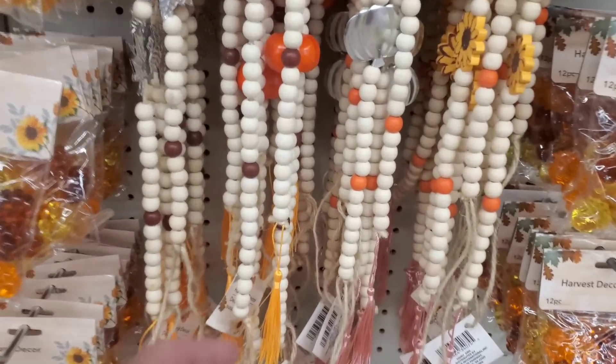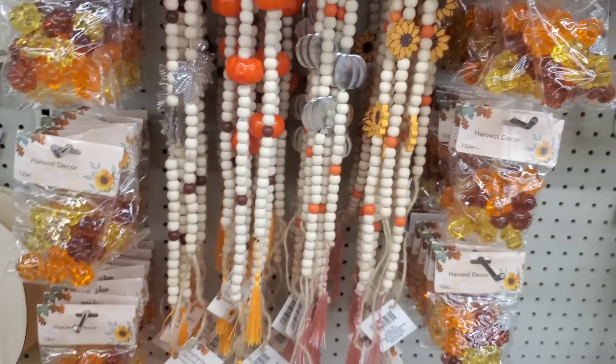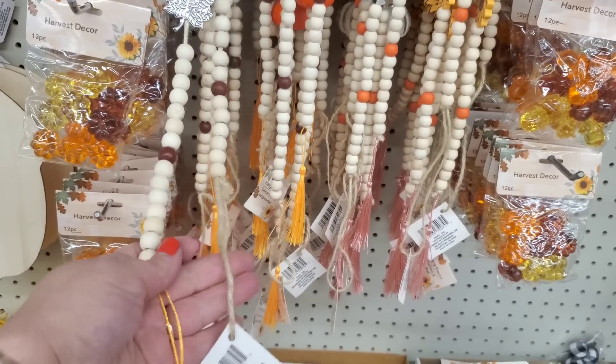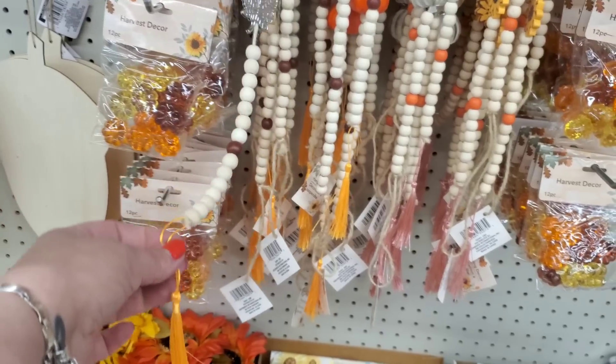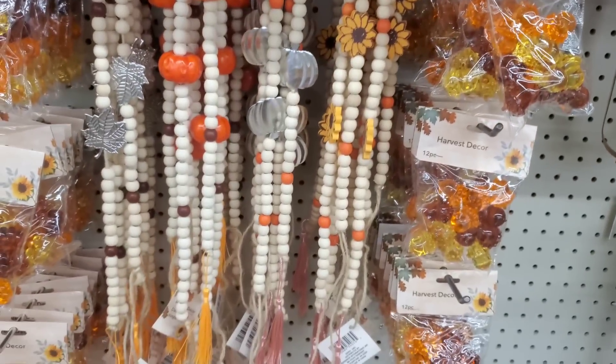I really love the way that this store has displayed their beaded garland for the fall. I absolutely hate the tassel that Dollar Tree has given us, but the bones are there. They have jute cord on one end - if everyone just made a jute cord tassel on the other end, which is really easy to do, these would be outrageous.